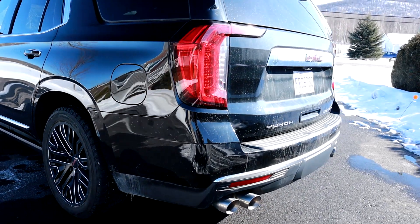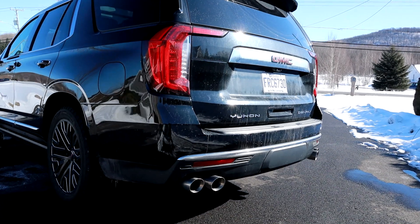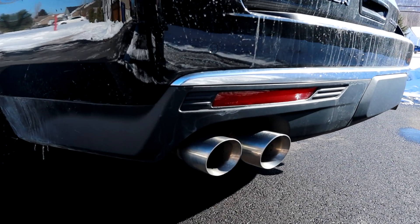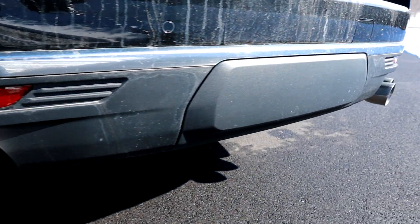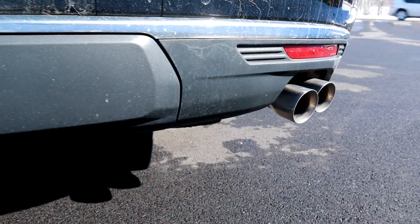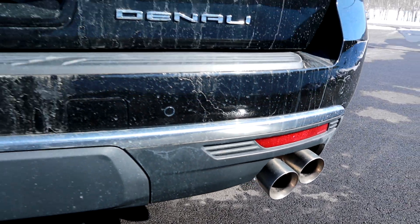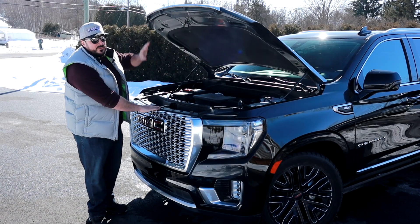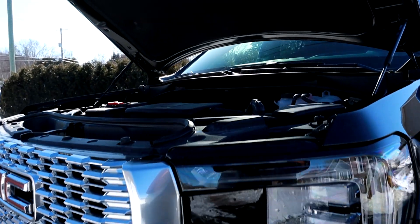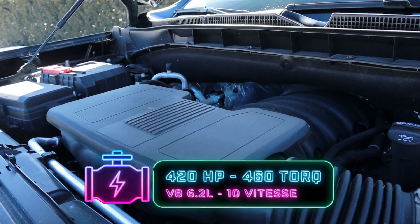Un beau détail aussi de ce côté-là. Et si on se déplace à l'arrière, on peut remarquer quelque chose d'unique qu'on va retrouver seulement sur le modèle Denali : une sortie d'échappement quadruple. Si on choisit un modèle AT4 ou SLT, on n'a pas ces sorties d'échappement-là. Même chose pour le Tao. C'est unique au Denali. Sous le capot du Yukon Denali, ça vient de base avec un V8 6.2 litres de 420 chevaux et 460 livres-pieds de couple.